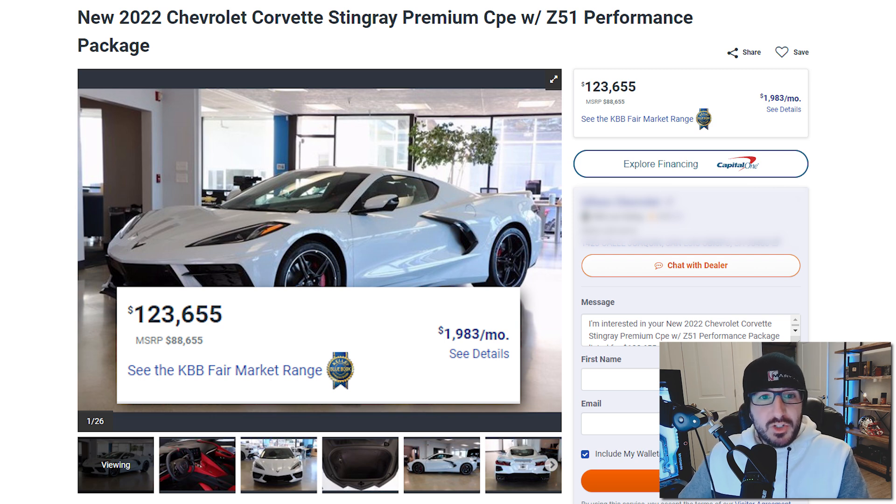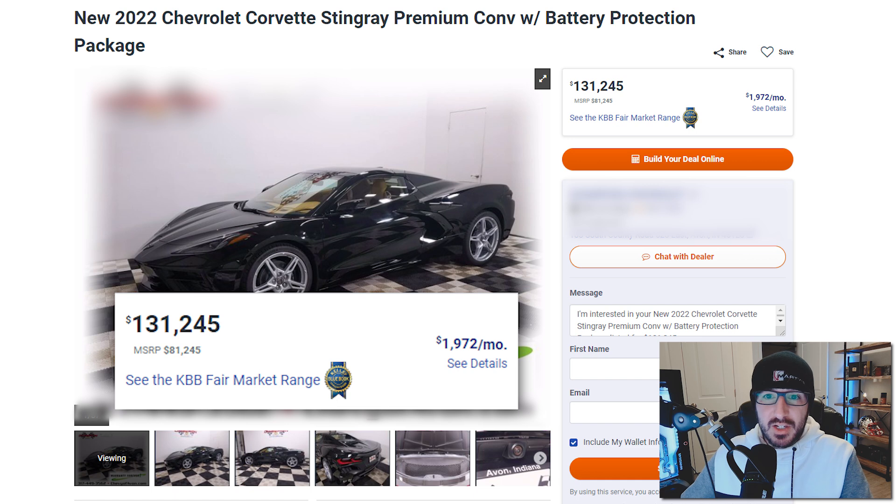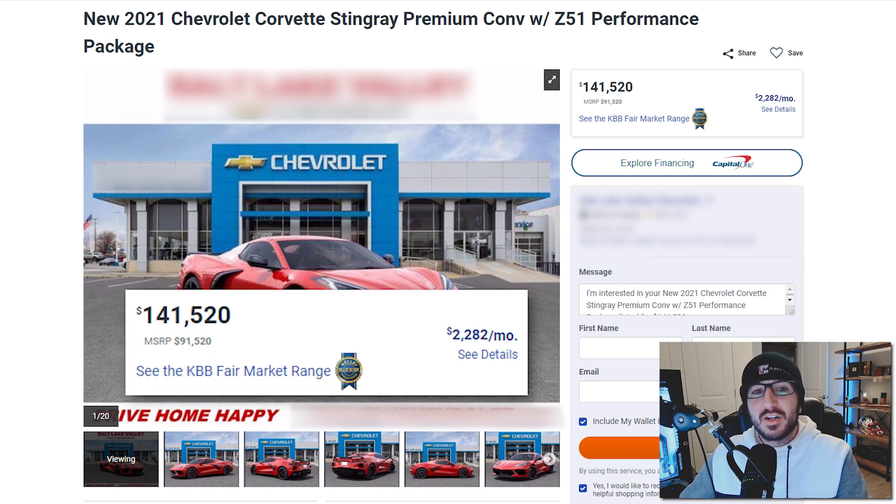Things get better though. We've also got a 2022 drop top — no Z51 package, black with a tan interior. MSRP on this one comes in at $81,245, and it's being asked at $131,245 — a $50,000 price markup. And here's another one: a 2021 3LT red on red, $91,000 MSRP, asking price $141,520 — another $50,000 markup over MSRP.